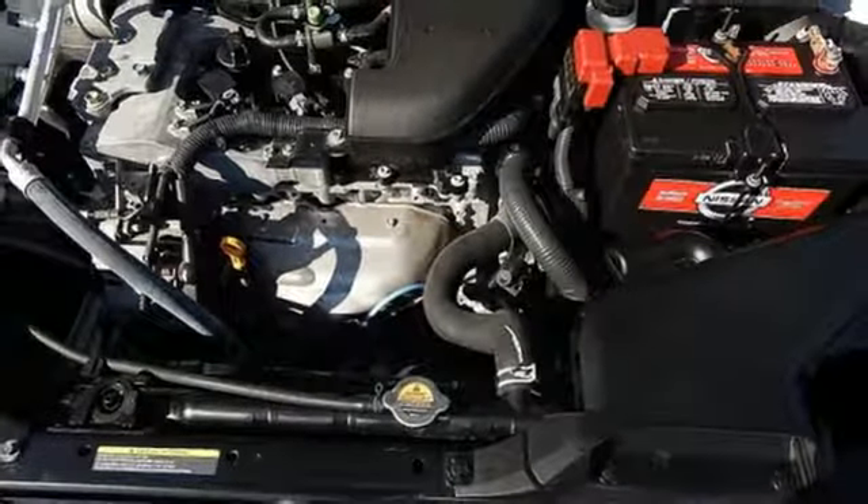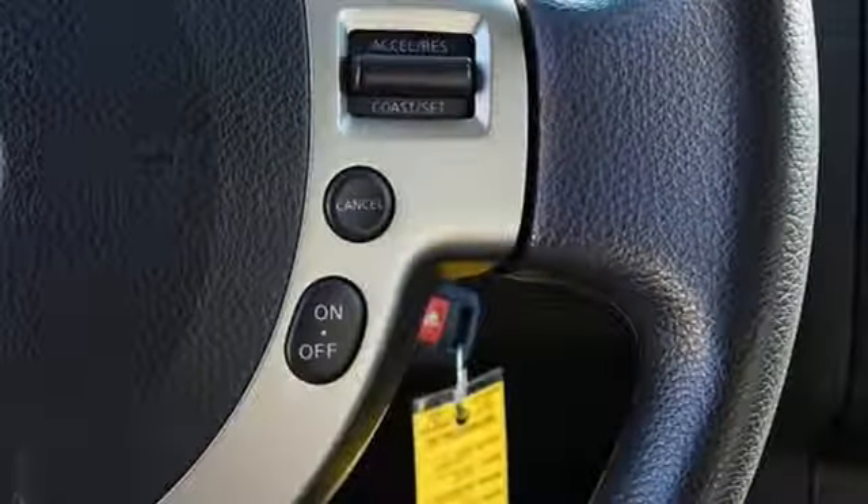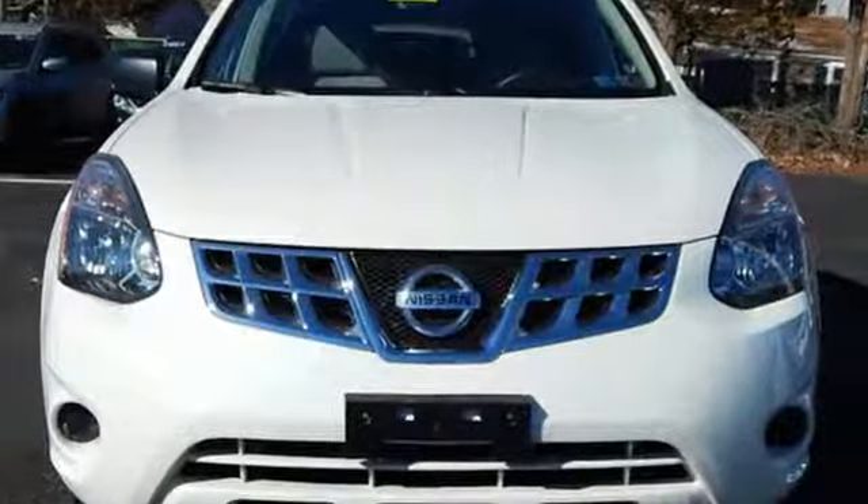Kelley Blue Book adds nobody has been doing mass-produced CVT transmissions as long as Nissan, and they've perfected the formula. Innovation. Excitement. Nissan.